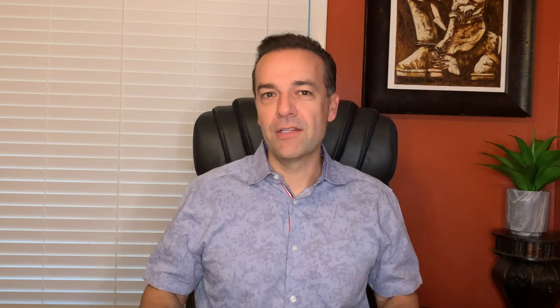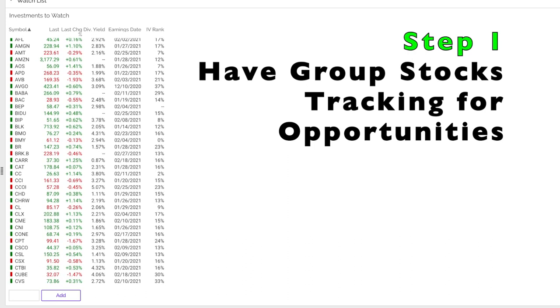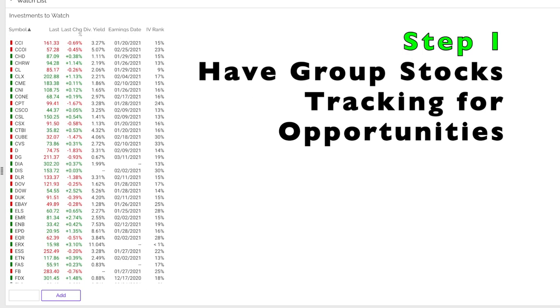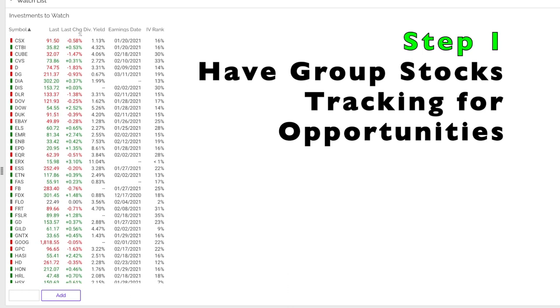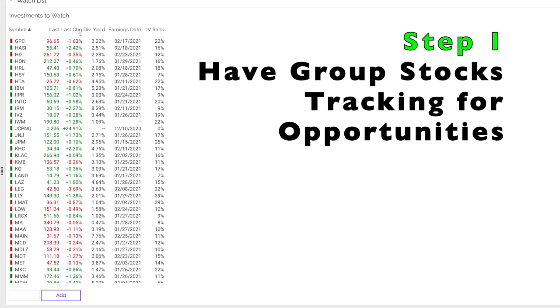I'm going to talk through this video by using my real life trades. The first thing you want to have at your disposal in order to find option trading opportunities is to have a group of stocks that you're tracking. It might be 10 stocks or over 170 like I have, as you can see here on the screen.